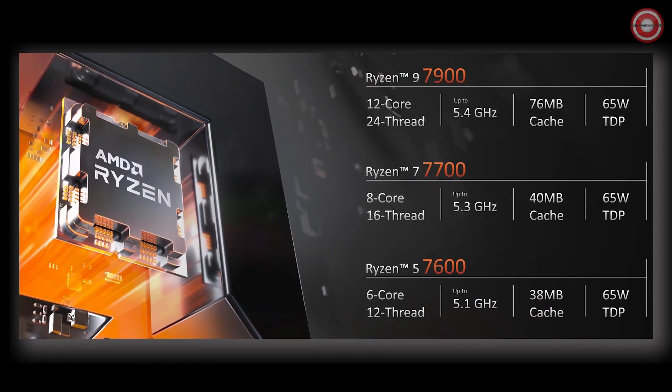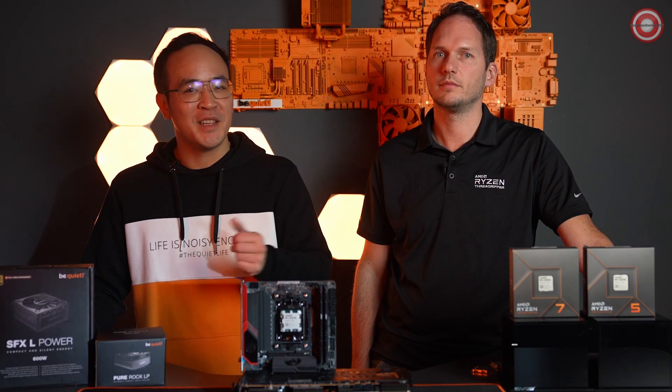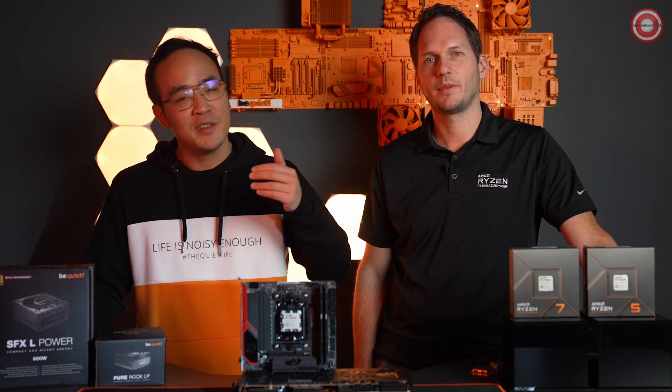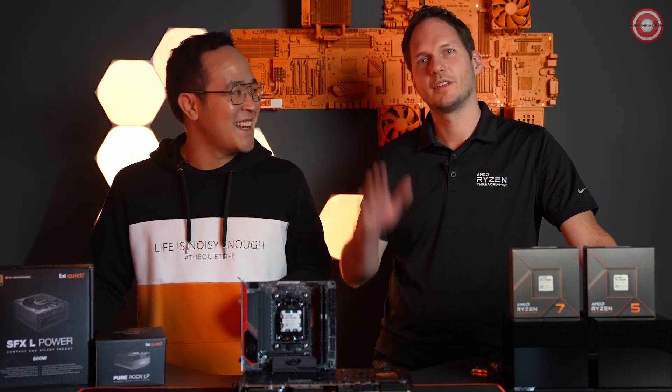Whether it's a 6-core, 8-core, or 12-core system you choose to build, we're very excited to see what great systems you can build using the new Ryzen 9 7900, the Ryzen 7 7700, and the Ryzen 5 7600 processors. As you can see, gaming and efficiency can work well together. The new Pure Rock LP is perfect for low-wattage CPUs like the 7600 and the 7700. Martin, thank you very much for visiting us in Hamburg. If you have any questions about the new CPUs and coolers, feel free to drop us a line in the comments. See you soon and happy gaming!